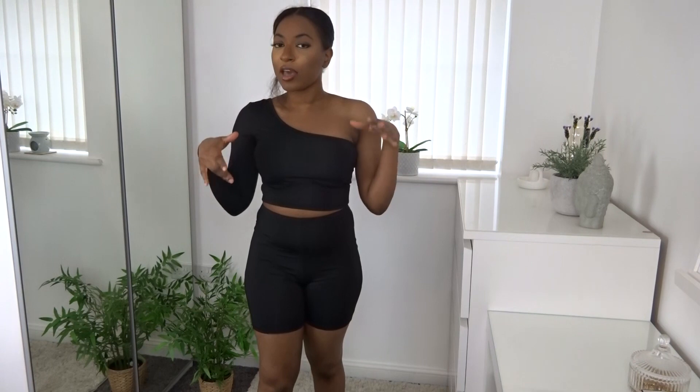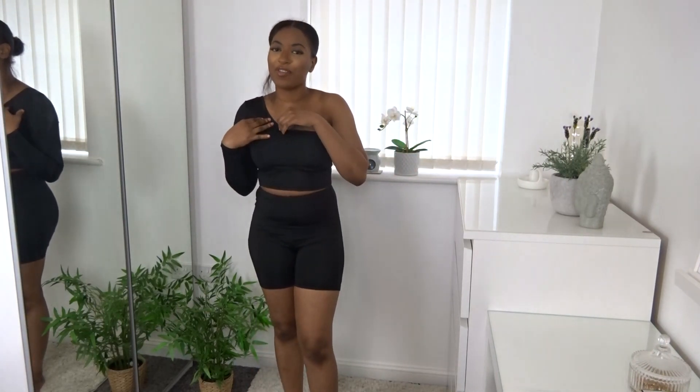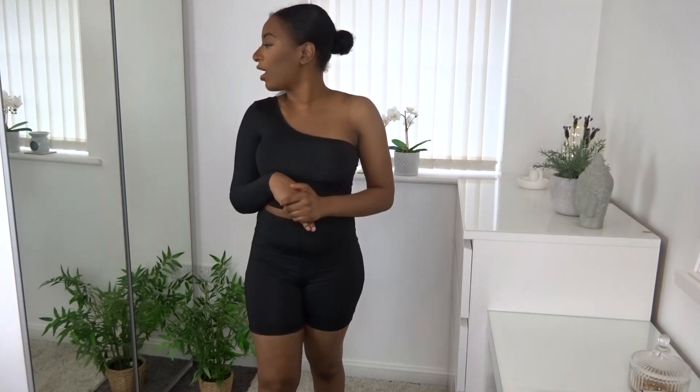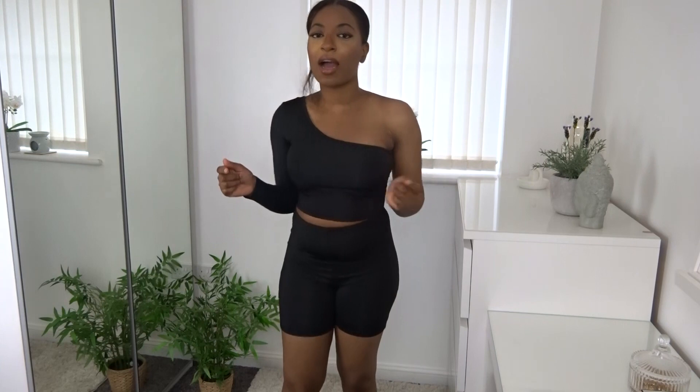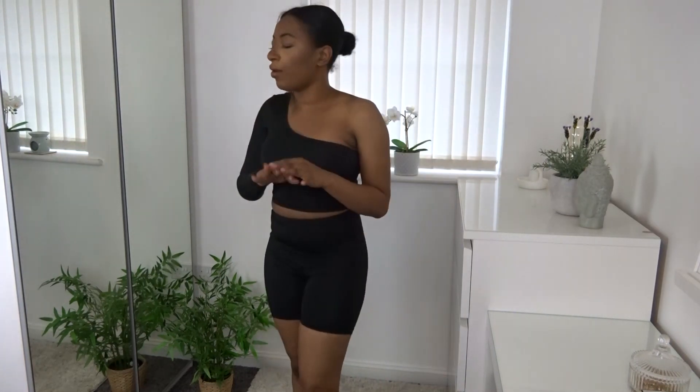This one looks so sleek and chic. I'd personally wear this as an outside casual outfit — it looks too good to keep inside. I'll spin around to show the back: nothing is see-through at all. I'll definitely be making more purchases with them because I love everything, and I recommend you all go make some purchases too — you're not going to be disappointed.